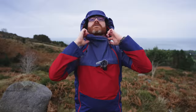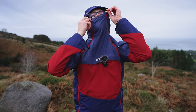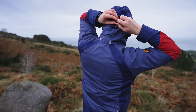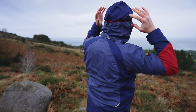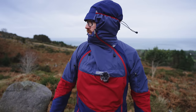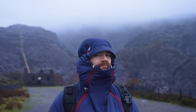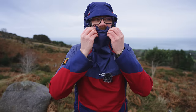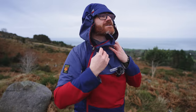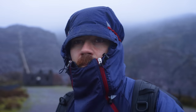It starts off looking quite ridiculous, but let me just fully zip this up — it goes right up to here. You can tighten the back so that it grips your head, so that when you turn your head the hood moves with you and your face isn't just turning inside a plasticky waterproof prison. Yes, this can look a little bit ridiculous — you look like a ninja — but it is the warmest and most comfortable hood I've ever had on a waterproof.